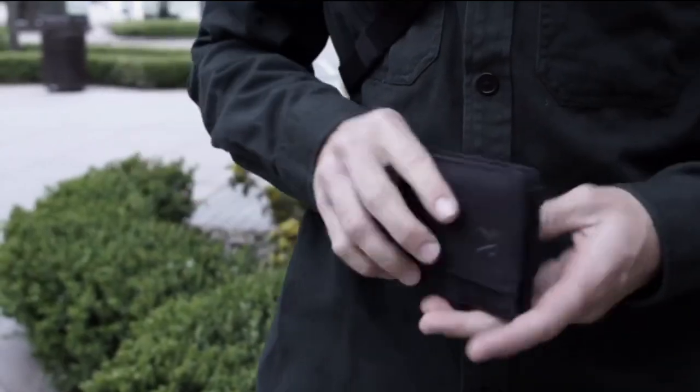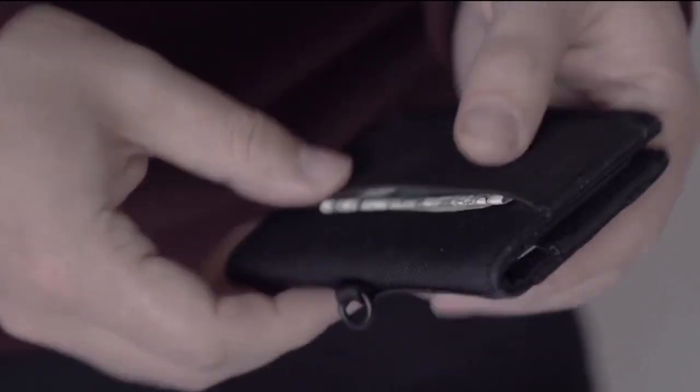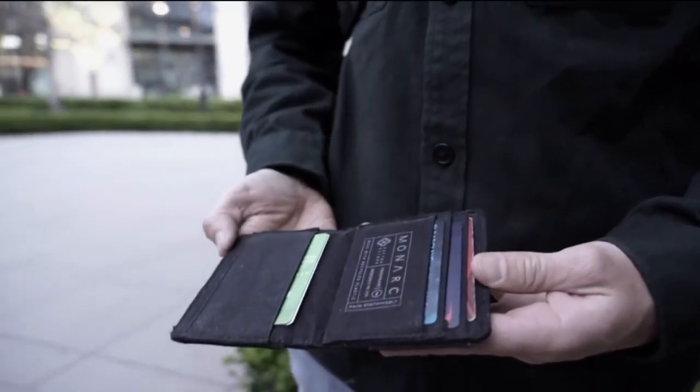To complement this sling, we designed a compact, easy-access wallet made using four recycled plastic bottles. The wallet is super lightweight and has a flexible elastic webbing pocket to hold notes and loose change, as well as slots for multiple cards.